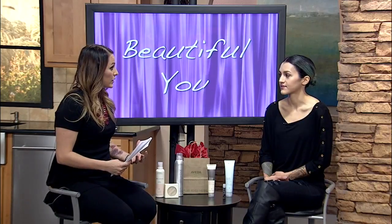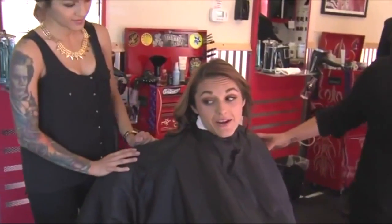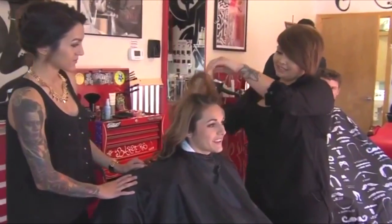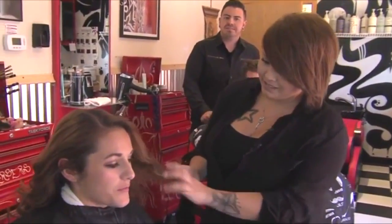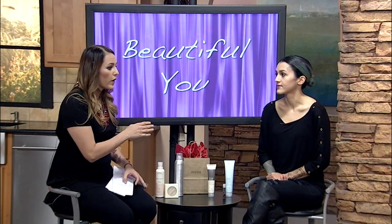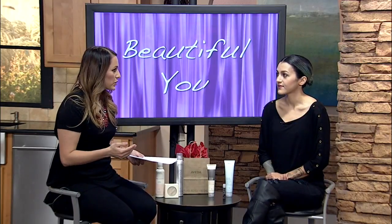Now let's talk about the process at the barber shop. If somebody has never gotten their hair colored, you'll come in and have a consultation. It's best to bring in pictures so that we can see eye to eye, because a lot of what happens with stylists and their clients is miscommunication. Bring in pictures so I know what you want, and then depending on what you want, color is always a long process.